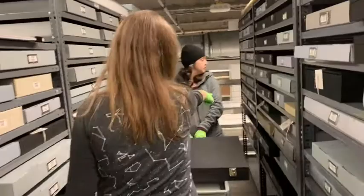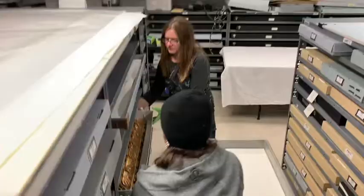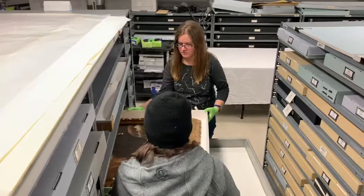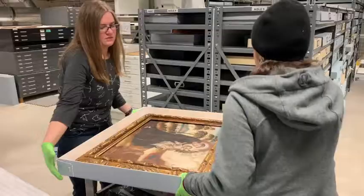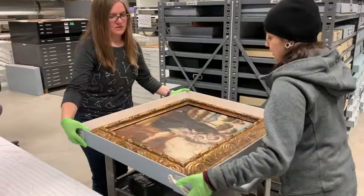My work at DU really prepared me for real hands-on work here at the Denver Art Museum. I think that's one of the most important aspects, particularly as a graduate student, is to get hands-on experience in your desired profession.